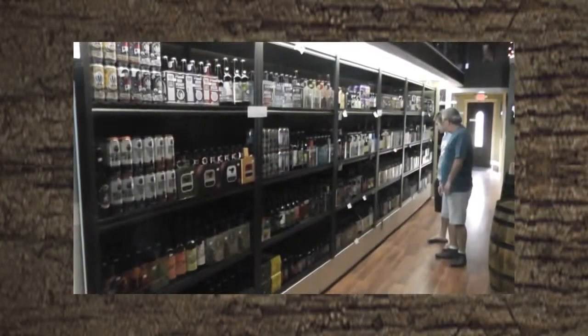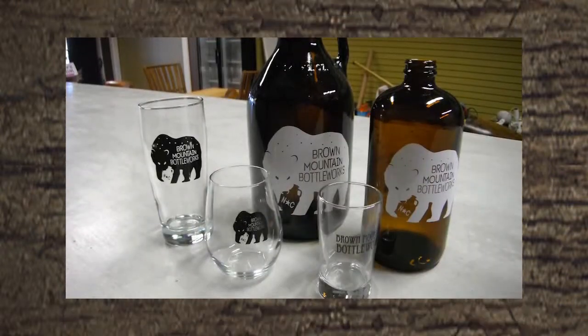Browse their shelves filled with hundreds of craft beer selections. Relax and enjoy one of their eight draft taps. Show your love for the store with their logoed t-shirts, hats, and glassware.